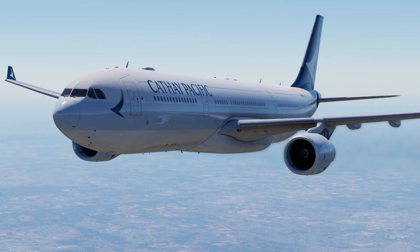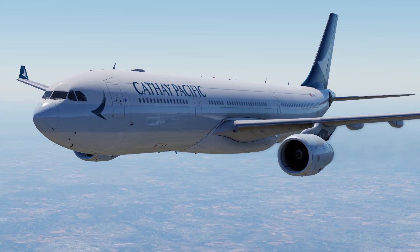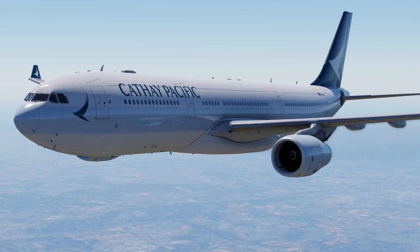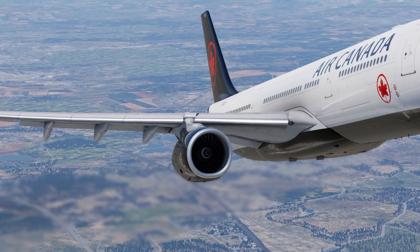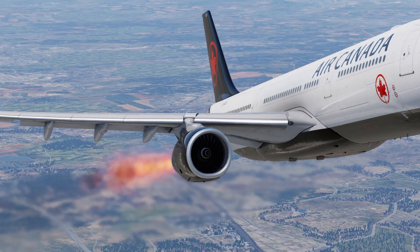Do you find yourself worried about every and all emergencies that occur on a plane? Or even if you're just interested to find out why most problems labelled as emergencies are not that at all? Well, this is the video for you.